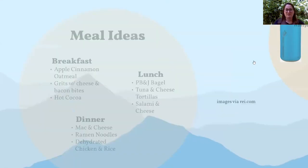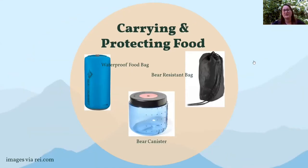Last but not least, think about carrying and protecting your food. Your food will be on your back in a backpack, in your canoe, or carried some other way. Make sure it's secured and packed well — don't just throw it loose in your backpack. One option is a waterproof food bag, which is what I actually use. It keeps your food nice and dry, you can roll the top of it, and it stuffs into your bag really easily. That's a great option.